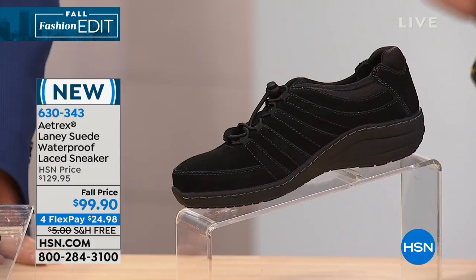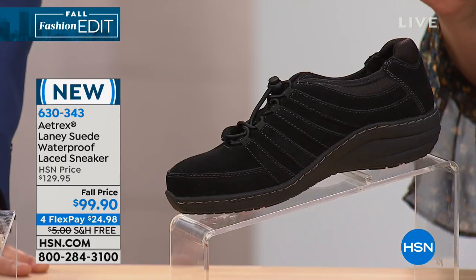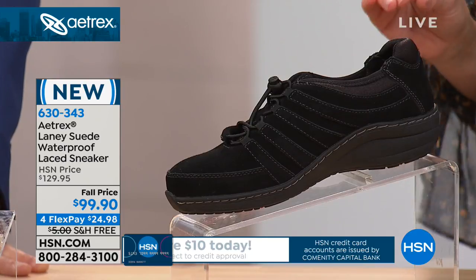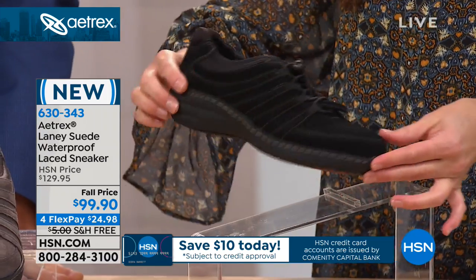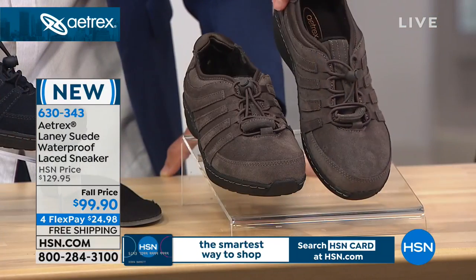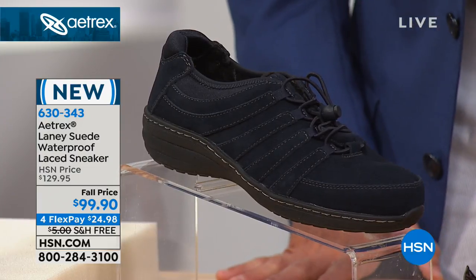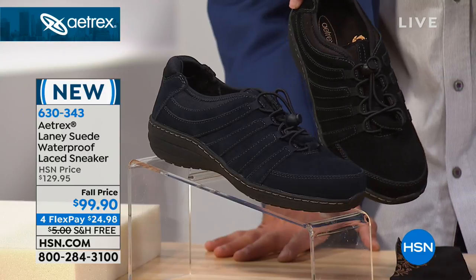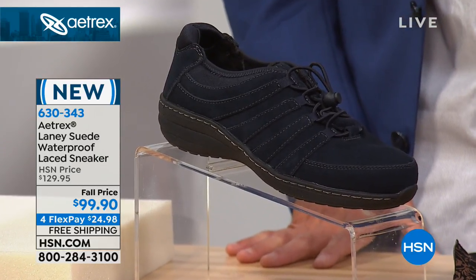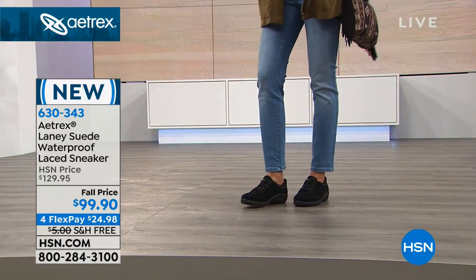Now let's talk about something new for this visit. This is an absolutely adorable suede sneaker, so durable because it is waterproof suede — and it has the amazing technology that we love Atrex for. We have three colors: black, charcoal — which almost has a rustic feel — and navy, a deep rich color. Perfect if you love denim. You're ordering this one in whole and half sizes, and that same orthotic technology is built into everything here.